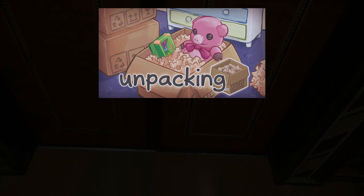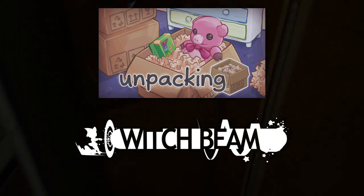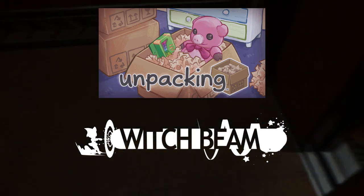Next up is Unpacking, developed by the Brisbane studio Witchbeam. If organizational skills are your strong suit, then this game title is perfect to add to your collection.